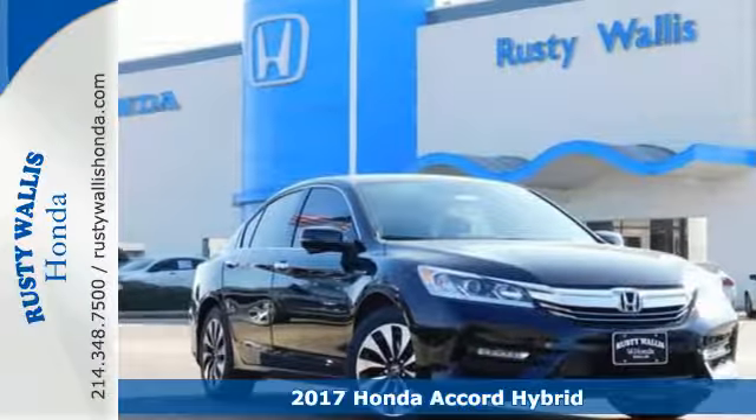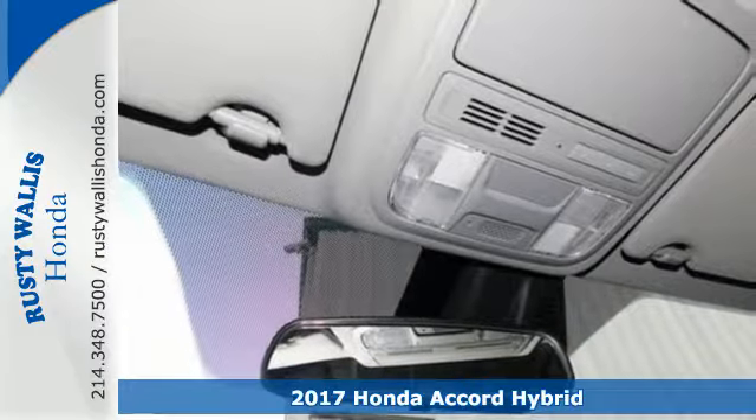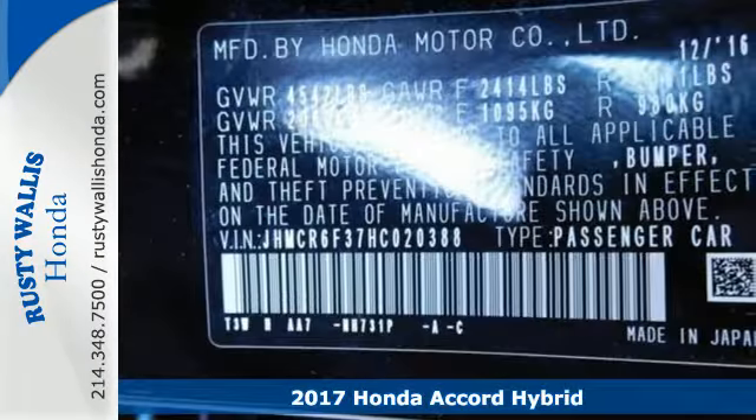Here's a 2017 Honda Accord Hybrid. Welcome to a drive with head-turning looks, luxury and environmental sensibilities for the everyday.